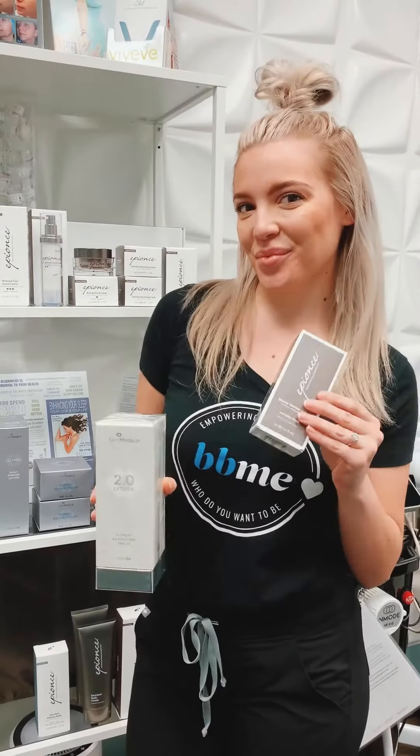Beautiful Skinner X is going to help maintain that young, youthful, fresh skin. Every four to six weeks, we have you come in for one of your eight treatments, and then every about three to four months is when you'll refill on all of your products.